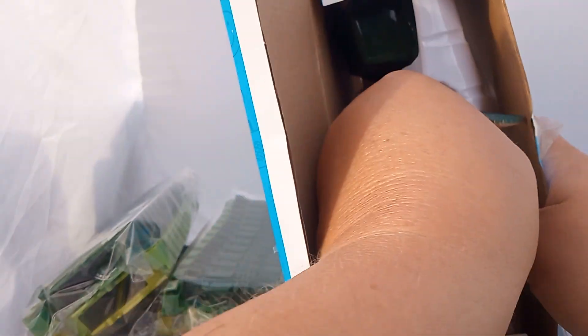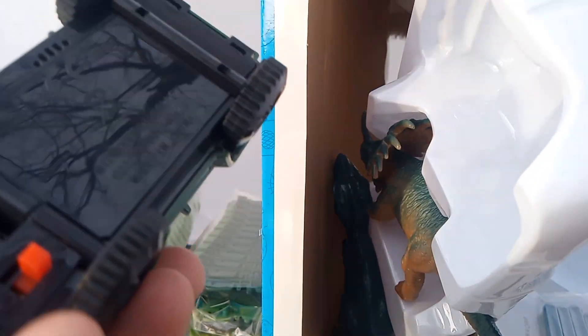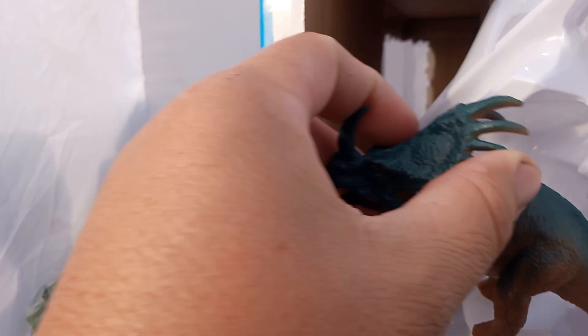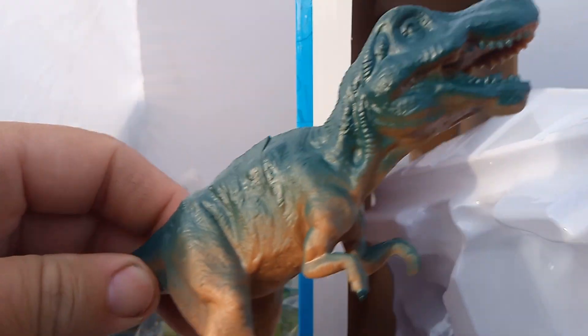Let's pull the dinosaurs out. It's plastic. So there's the Jeep — you can turn it off and on there. Here's the Triceratops, and here's the T-Rex. So we got plastic here. Let's get the box out of the way.